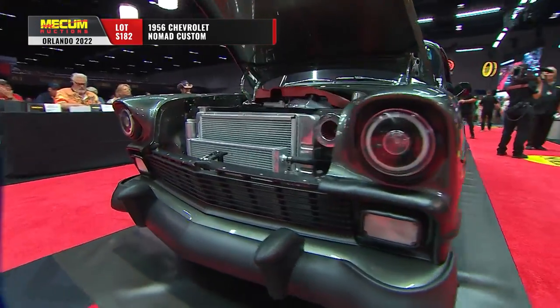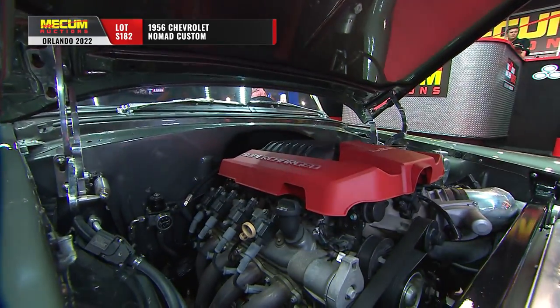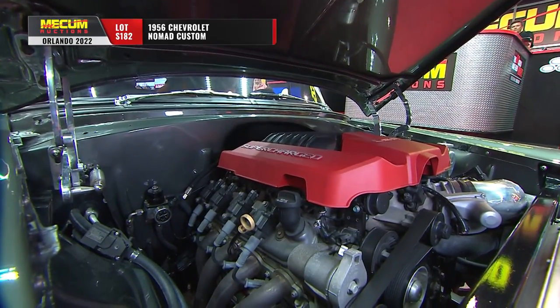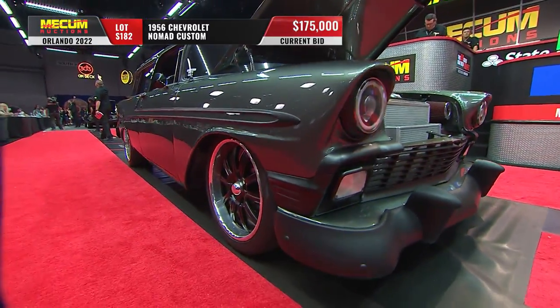Here's a '56 Nomad — different look, same kind of idea, custom all the way. Yeah, and a ton of power as well. Here's Scott — supercharged 6.2 liter LSA crate engine.